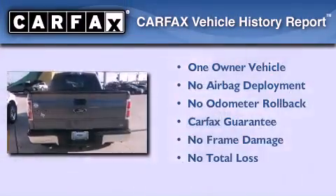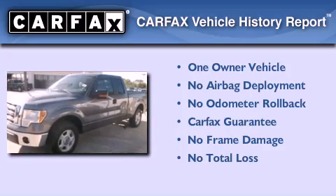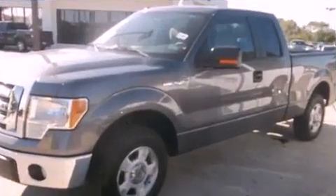This Ford has had only one owner and it qualifies for the Carfax buyback guarantee. This vehicle is sure to sell fast.